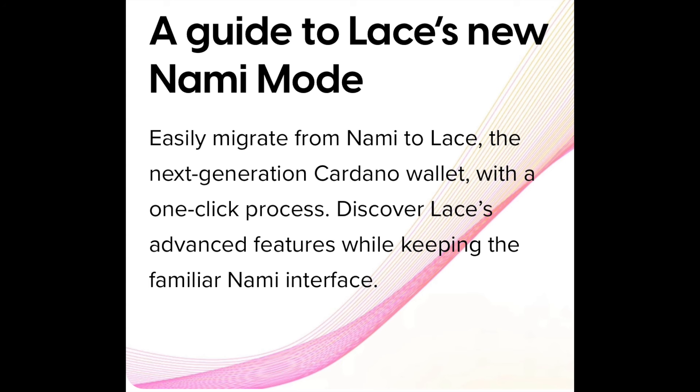Congrats to all the Lace devs — your hard work is paying off. For anyone unfamiliar with what NAMI mode is, I want to go over that. Here's a guide to Lace's new NAMI mode. You can easily migrate from NAMI to Lace, the next generation Cardano wallet. This can easily be done now in a one-click process.